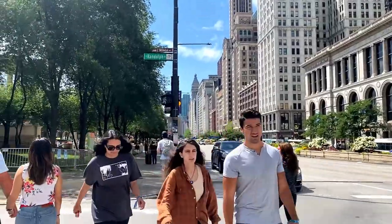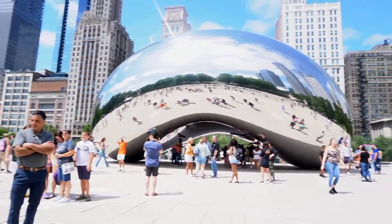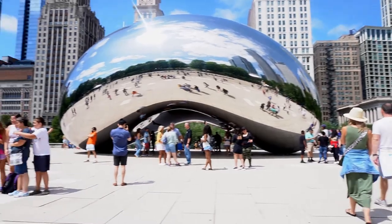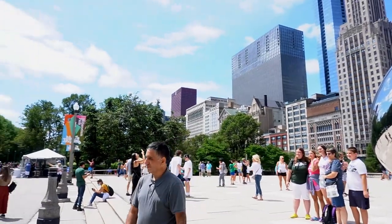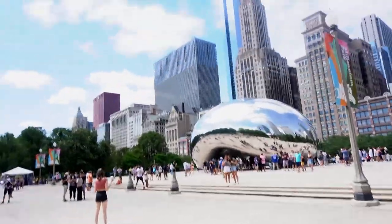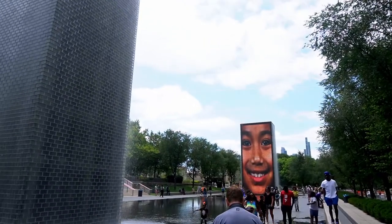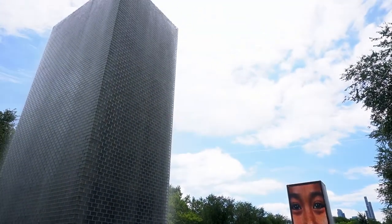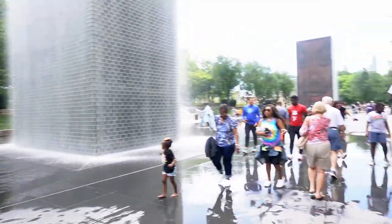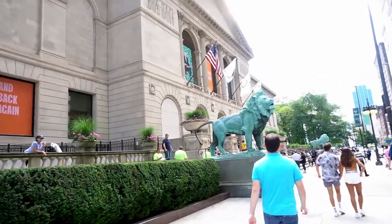I headed down to Millennium Park to see the Bean, also known as Cloud Gate. It was designed by sculptor Anish Kapoor and construction started in 2004. This was my biggest goal — to see the sculpture and take pictures in front of it. It was just as great as you see on TV. We're also passing by the Crown Fountain in Millennium Park, which is a great fun place for kids and families.